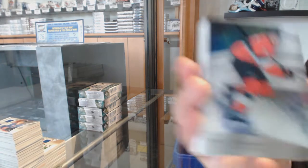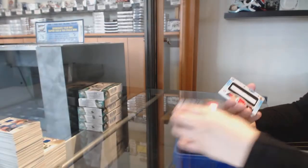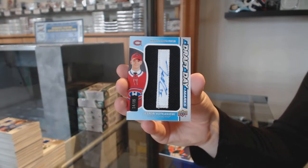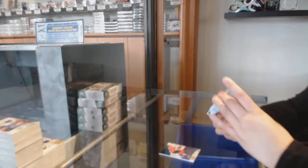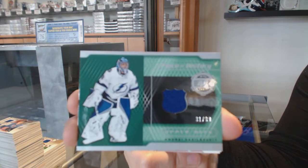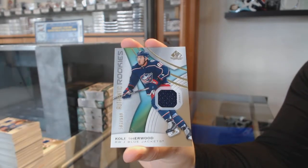We've got a rainbow number 275 for Ottawa, Brady Tkachuk. Number 118 orange for the Flyers, Joel Farabee. We've got a Draft Day Marks number 35 for the Montreal Canadiens, Jesperi Kotkaniemi. Piece of history jersey number 99 for the Lightning, Andrei Vasilevskiy. Showcase Standouts for Minnesota, Matt Dumba. And rookie jersey for the Columbus Blue Jackets, Cole Sherwood.